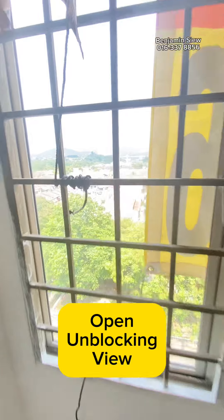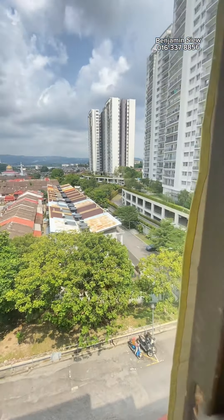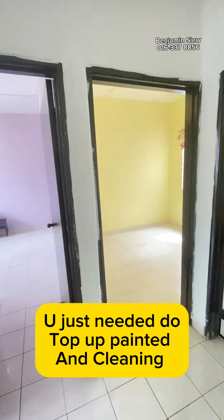Open unblocking view. You just need to do top up painted and cleaning.